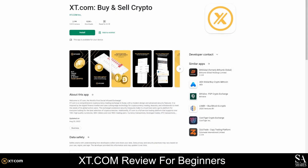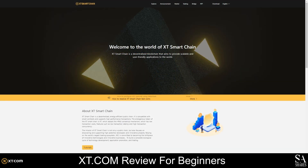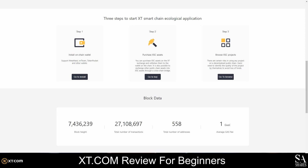If you are a developer or you've always wanted to build apps for fun, you can use the XT Smart Chain to build decentralized, user-friendly, and scalable blockchain applications. XT Smart Chain is a public blockchain powered by the XT token and a hybrid proof-of-stake consensus mechanism. More than 26 million transactions have been processed on the XT Smart Chain, and it supports ERC-20, ERC-721, and ERC-1155 tokens.